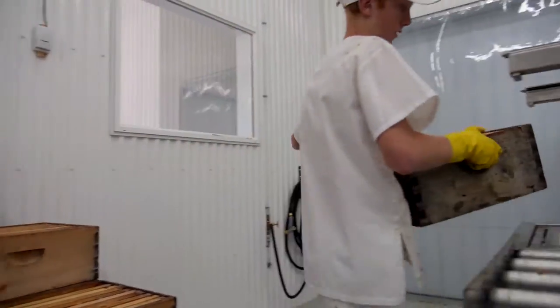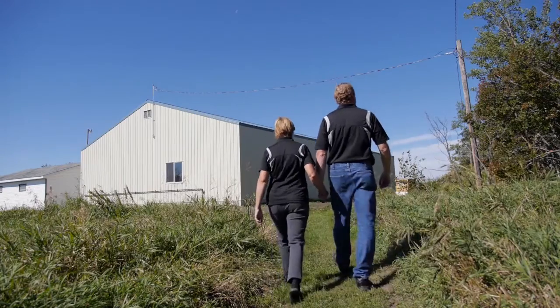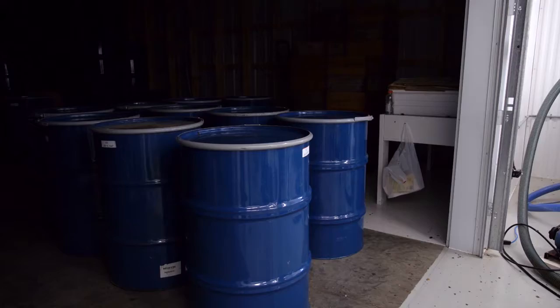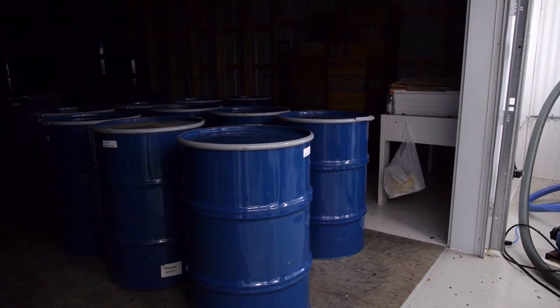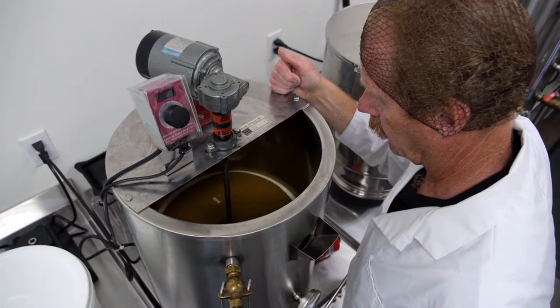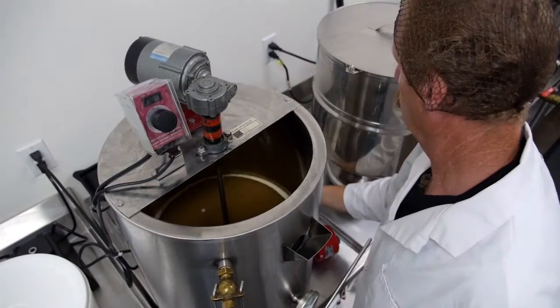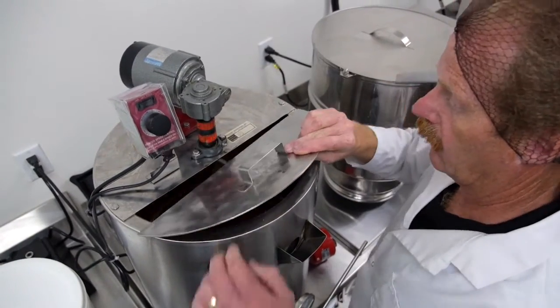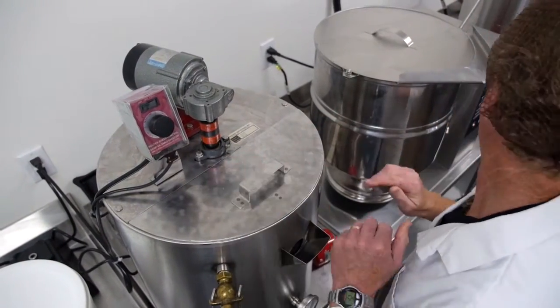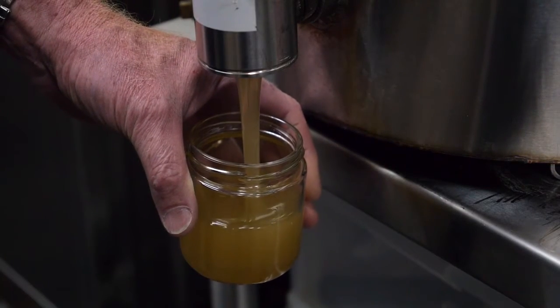In early to mid-summer, we begin extracting our honey in our newly constructed federal inspected facility. At this time, we store the honey in 45-gallon barrels until it becomes time to process. We then transfer the drums of honey to our commercial kitchen where they are strained and prepared for packaging, mixed with all-natural fruits, spices and herbs to create a very high-quality honey product.